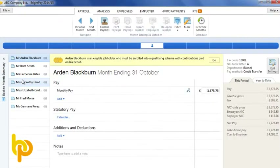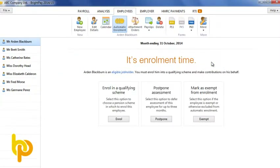There are various places in BrightPay where you will receive on-screen alerts for auto enrolment. For example, when processing employees' pay in a period where an auto enrolment action is required. The alert will link you directly to the relevant action.